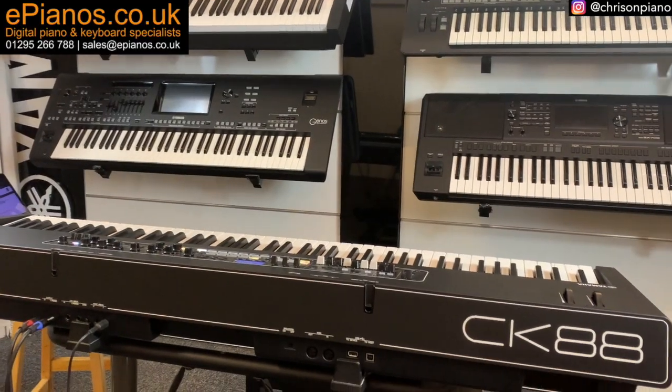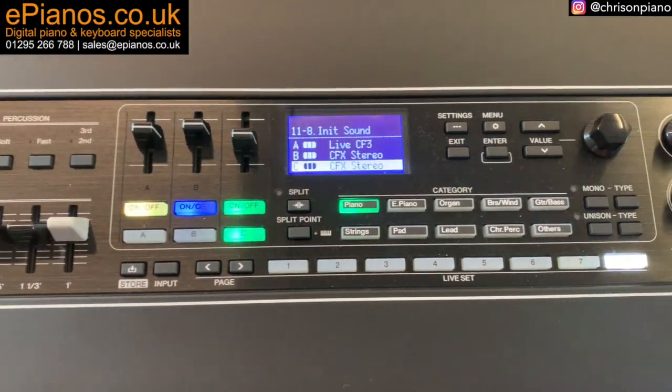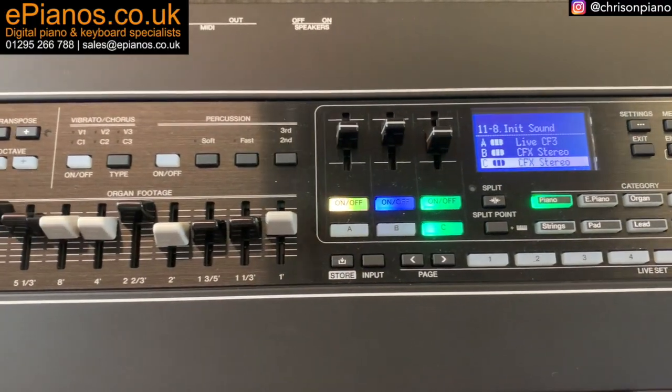The Yamaha CK-88 sparks creativity from within you by placing at your fingertips a rich palette of voices, and then inviting you to craft your own signature sounds using its intuitive controls and deep selection of effects.